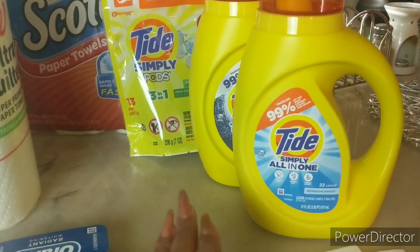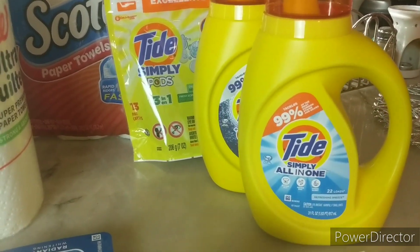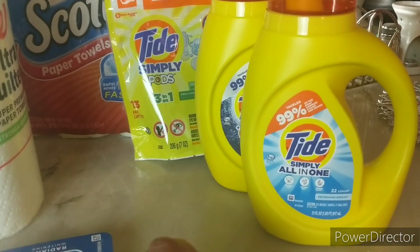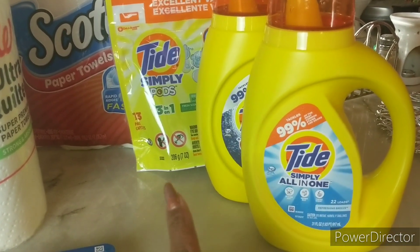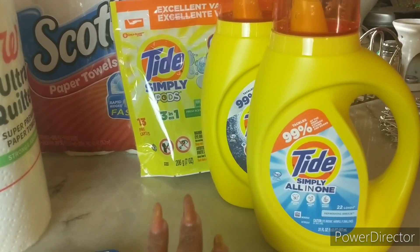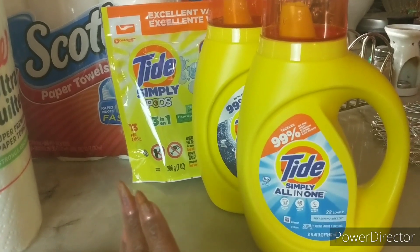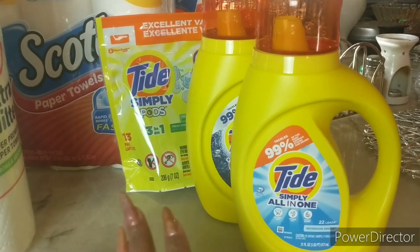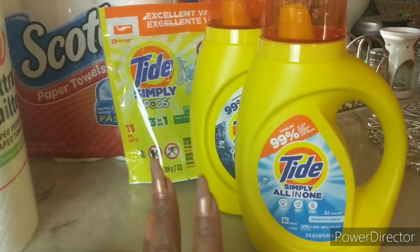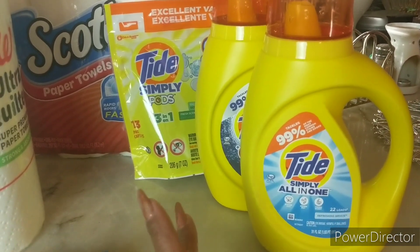For those new to Walgreens shopping: you can use manufactured coupons - whether digital or paper - in combination with a Register Reward, as long as you use item-to-coupon ratio, meaning not all items in the transaction have a manufactured coupon applied. I have an advanced Walgreens shopping tutorial in my coupon tutorial playlist on YouTube covering how to use Register Rewards, Wax Cash, boosters, and manufactured coupons correctly. With those three for eight dollars and both 50 cents digital coupons plus the five dollar Register Reward applied, my total was two dollars out of pocket.